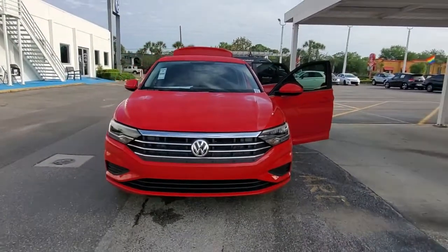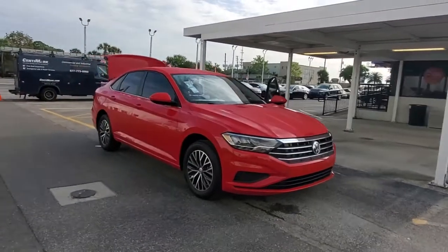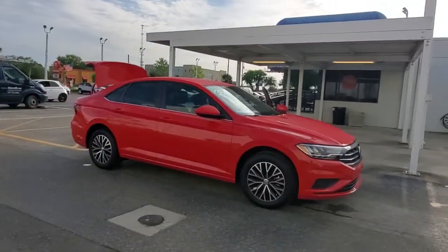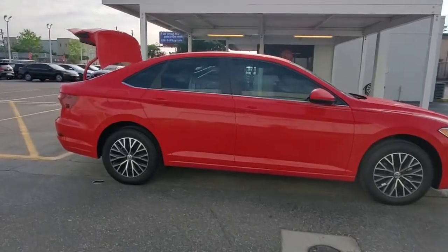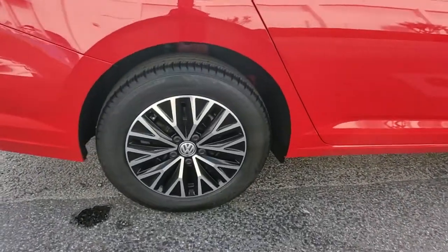Enjoy the view of this 2021 Volkswagen Jetta. This stylish Jetta offers an impressive suite of amenities, spirited performance, and the safety features you need to feel confident on every journey. It's loaded with common sense, yet makes you feel sensational.